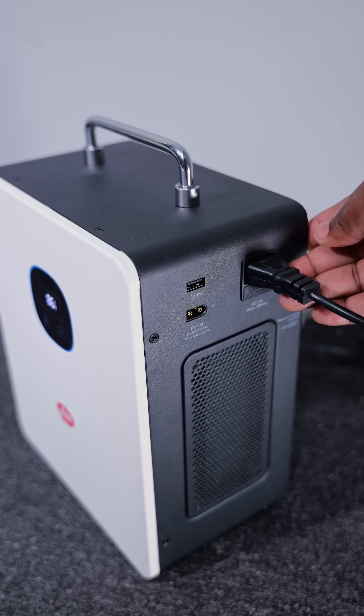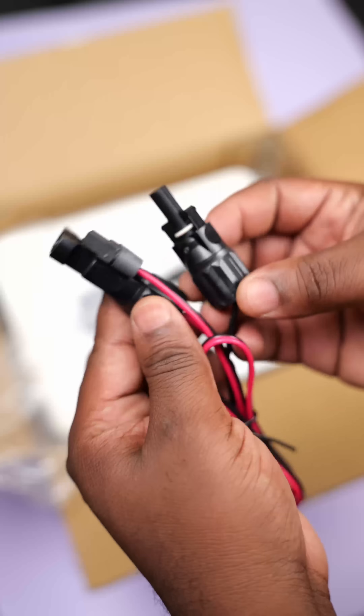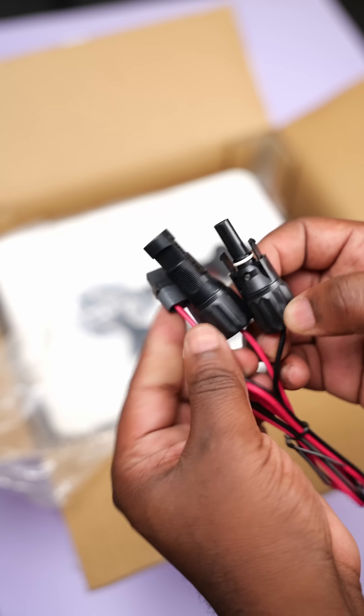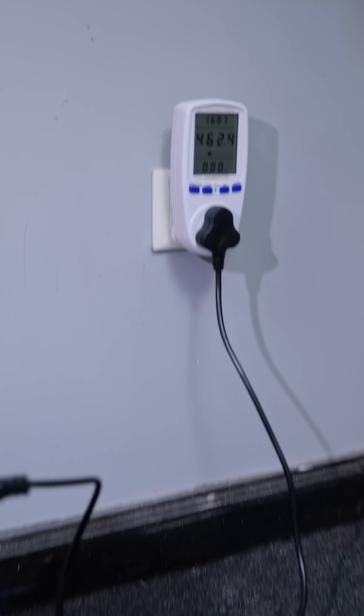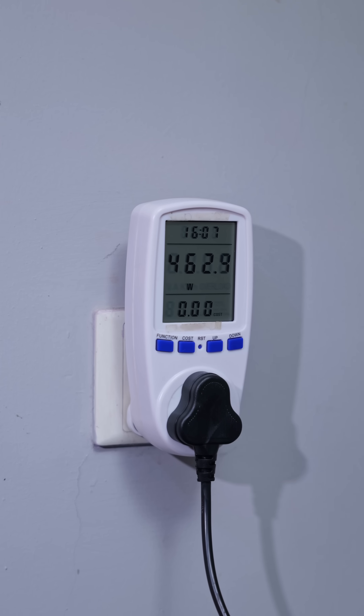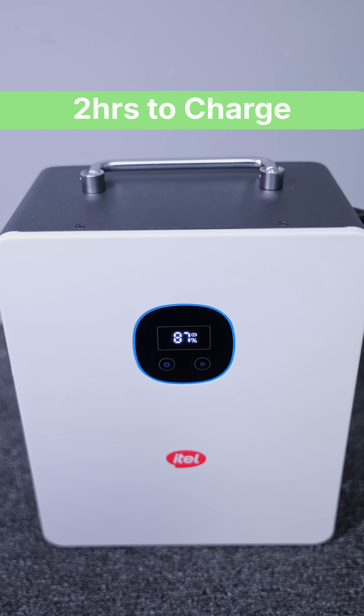There are two ways to charge it: you can connect it to a wall outlet and charge it using NEPA (the grid), or you could use a solar panel. It comes with a PVDC power cable for easy installation. Charging is fast — connected to the grid it pulls in around 520 watts, so it would take approximately two hours to charge.